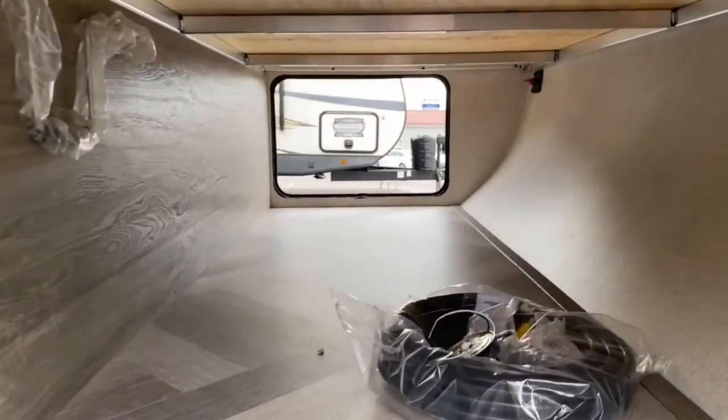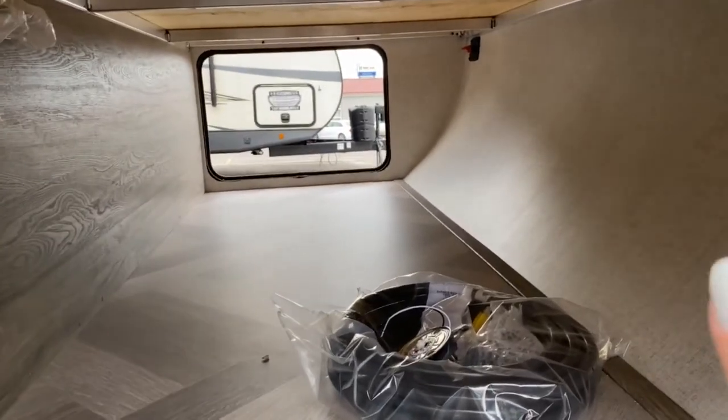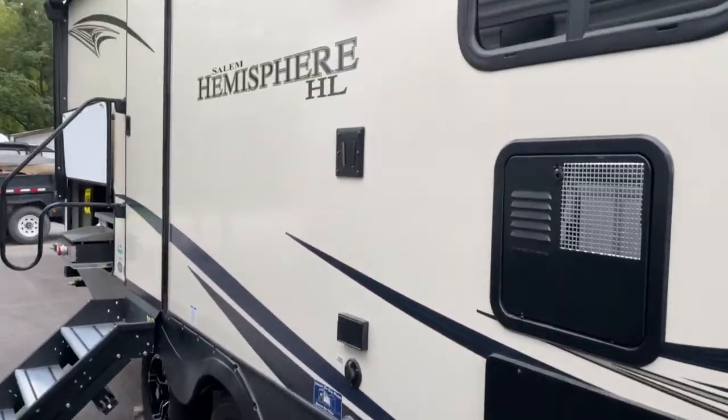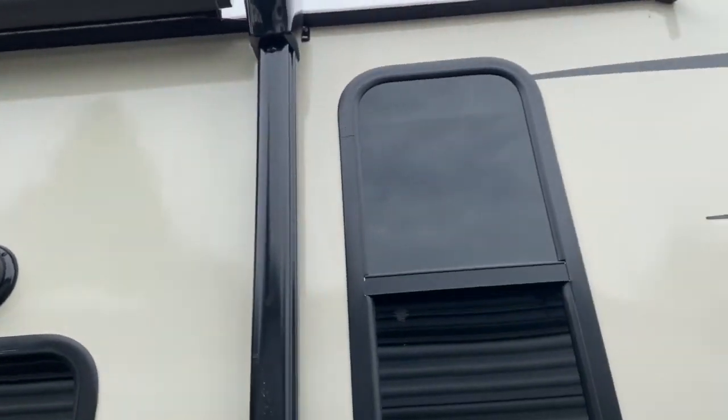For starters on the front of the unit you've got a nice large pass-through storage space here, a battery disconnect up there in the corner, and a huge awning that runs almost the entire length of the trailer.